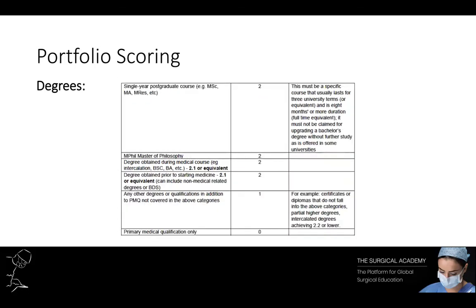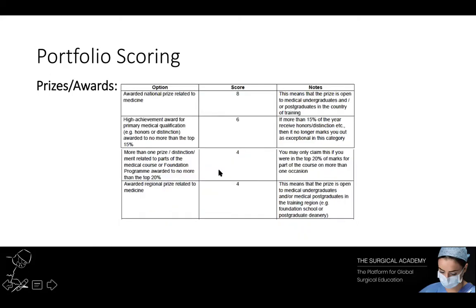If you don't get a first, it's okay — you'll still get two points if you score a 2:1 or above. Other ways to score major points are through prizes and awards. People always forget that these are a way to get more points. One prize will get you over double the number of points compared to sitting the MRCS exam, which is comparatively a lot more work.